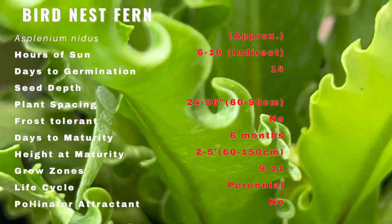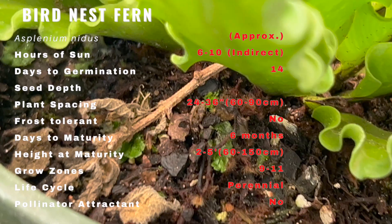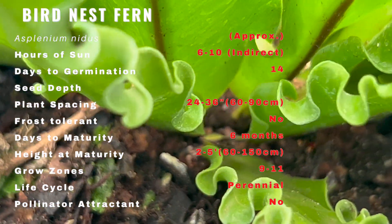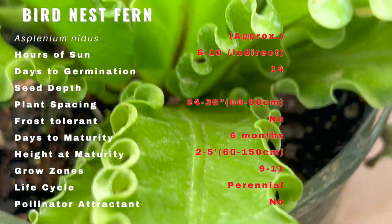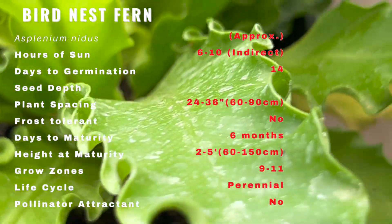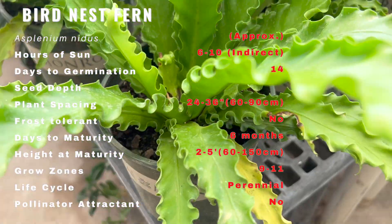These plants like soil that's loose and rich in organic matter with excellent drainage. Good companion plants for bird's nest fern include arboricola, ficus, and philodendrons.